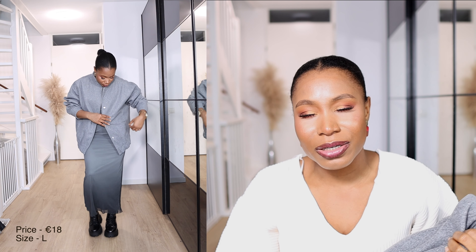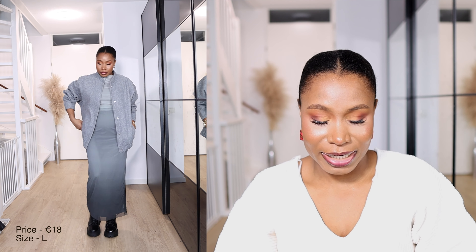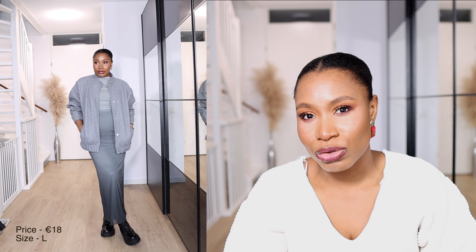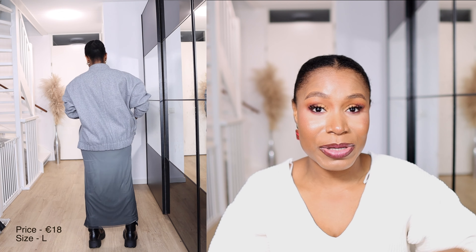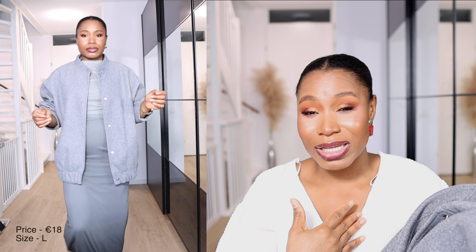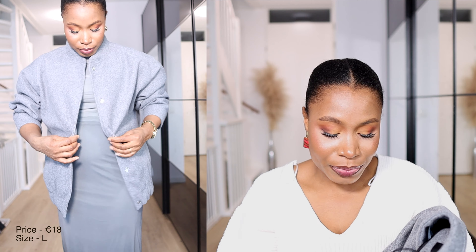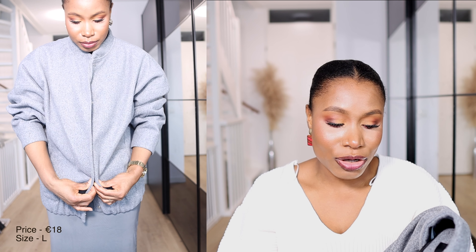The next River Island item is this light gray jacket. I've been looking for a gray short jacket that works well during spring or autumn, or can be layered under a coat. I love the color and how it fits with the buttons open, but when buttoned it feels a bit too tight for my taste. I got it in size large for 18 euros. I'm still on the fence about keeping it — I wish it were slightly bigger.